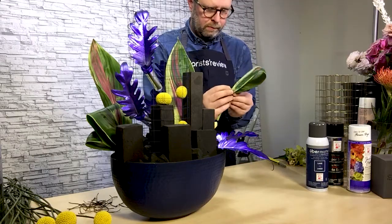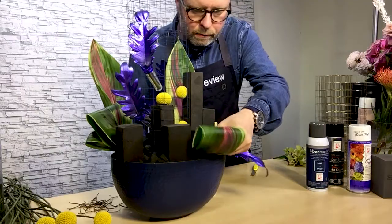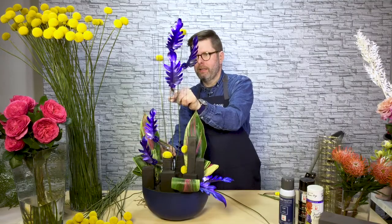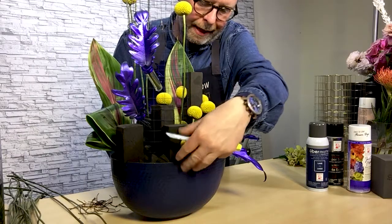I have utilized Smithers Oasis Midnight Foam — I pre-soaked the bricks and sliced and diced them into squares. I also incorporated the Smithers Oasis grid wire. This is the gold, but you can use any color because I tinted it as well with the Uber Matte in Lake.